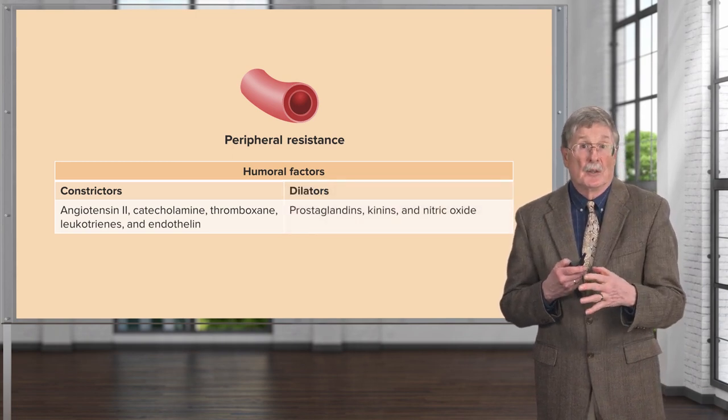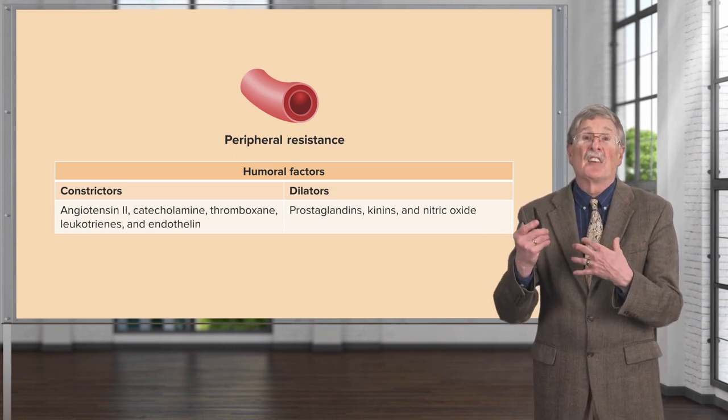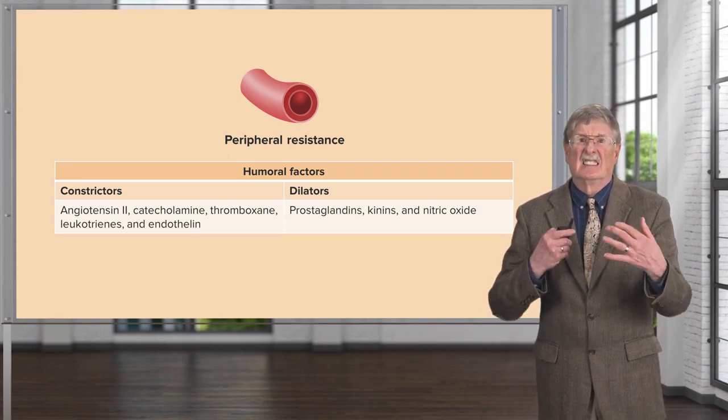There are also dilators. For every positive effect there's also a negative effect. The dilators include prostaglandins — in that case prostacyclin, PGI-2 — kinins, and nitric oxide.